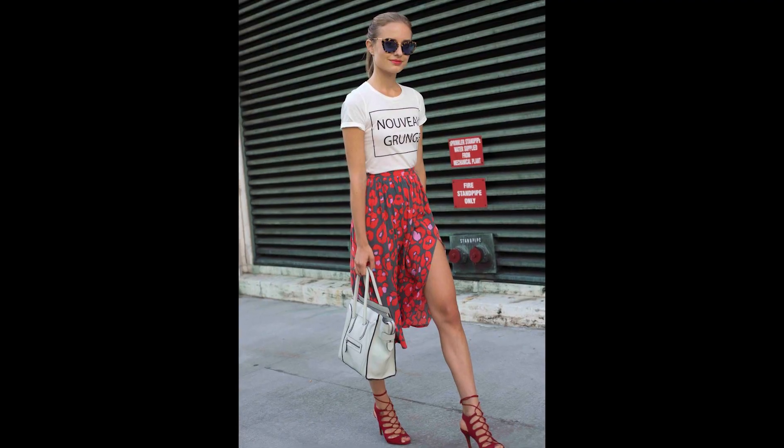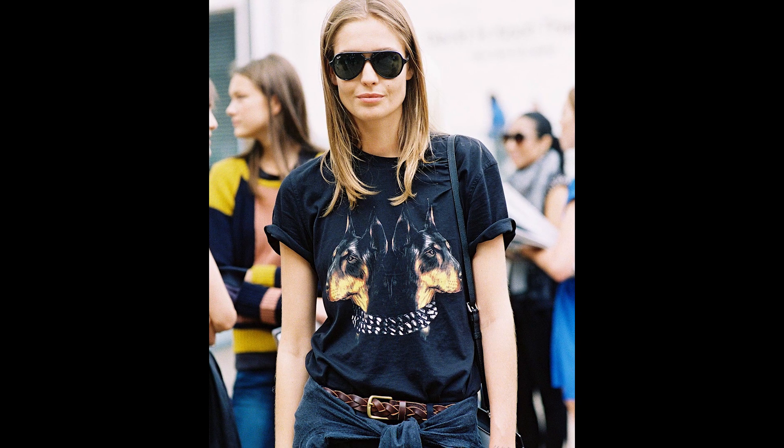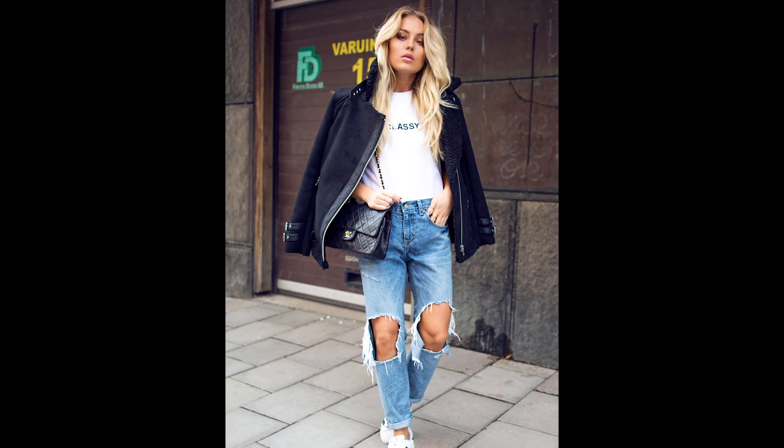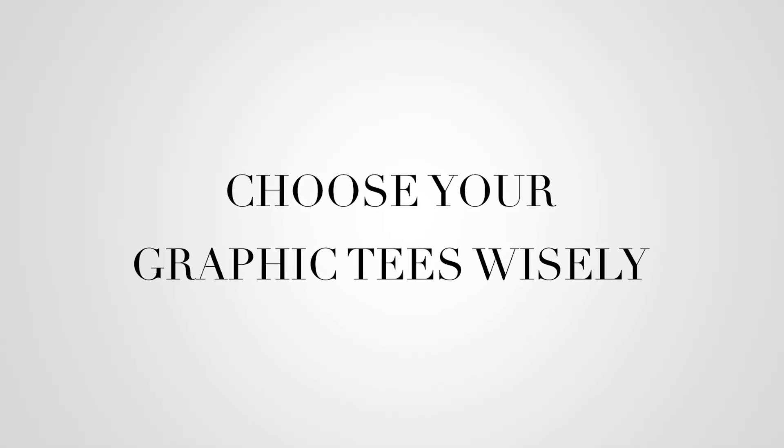Graphic tees are a little bit tricky, especially as you get older. If you're in your 20s it's kind of cute and funny to wear graphic tees, but as you get into your 30s and upwards it runs the risk of looking silly or sloppy.